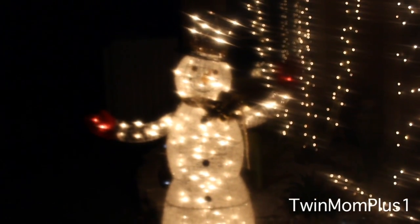And this is our Frosty the Snowman. Here's another view of the roof, and these palm trees — we definitely have palm trees in front of our house.